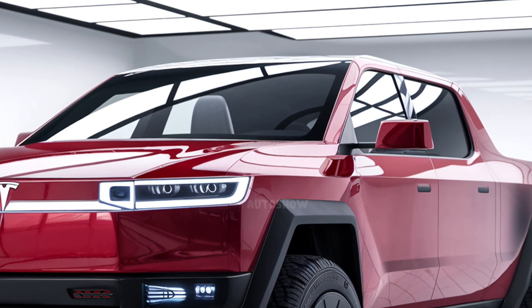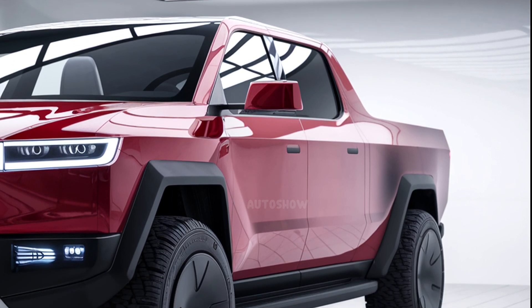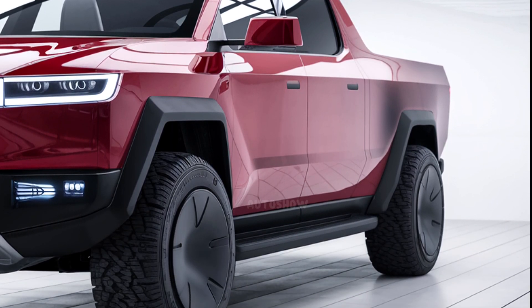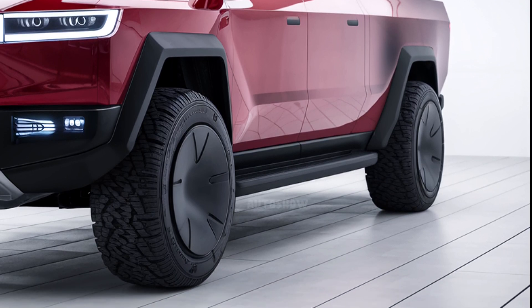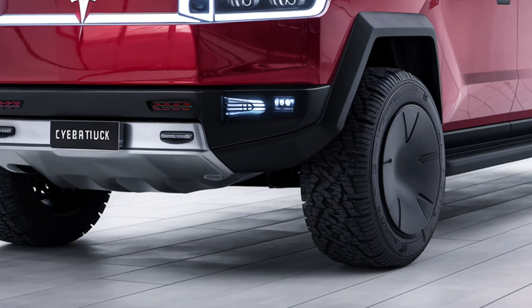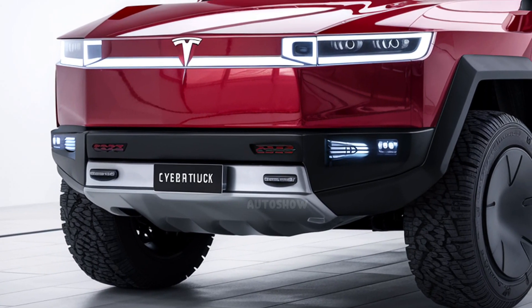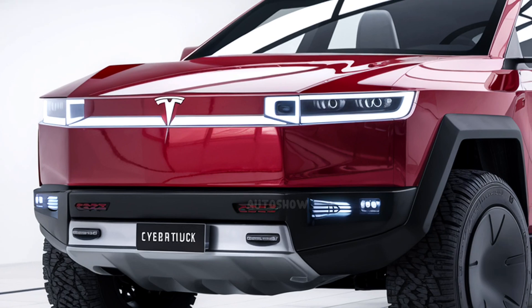Pricing for the Cybertruck varies based on the selected configuration. The high-performance CyberBeast tri-motor model starts at $99,990, offering top-tier features and capabilities. The dual-motor variant is priced at $79,990, providing a balance between performance and affordability.